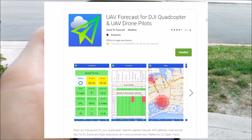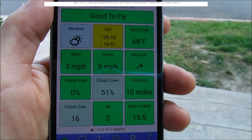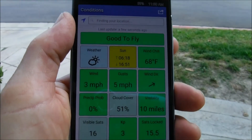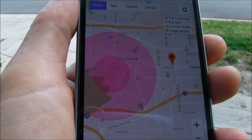The UAV app will allow you to see the weather conditions and also the no-fly zones in your area. It displays the weather conditions and gives you a map of your area showing where the no-fly zones are. The app shows you where there's an airport and where there are flight restrictions.